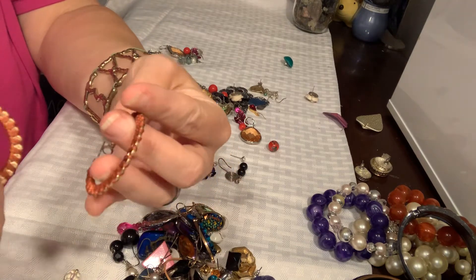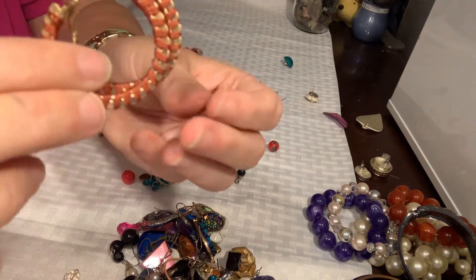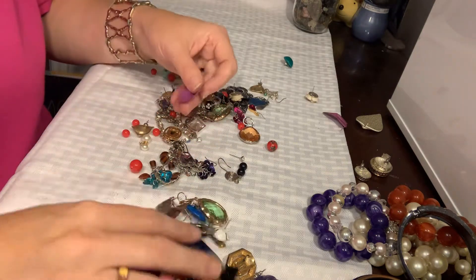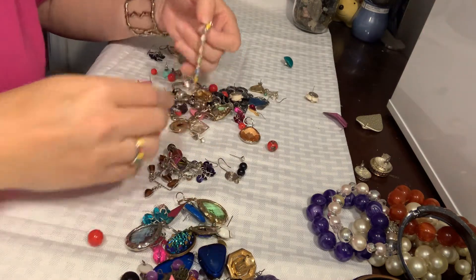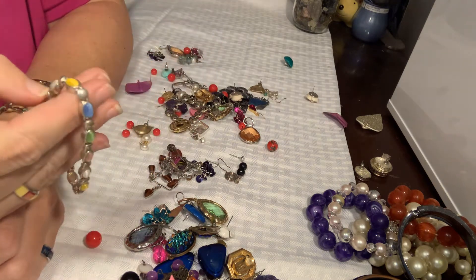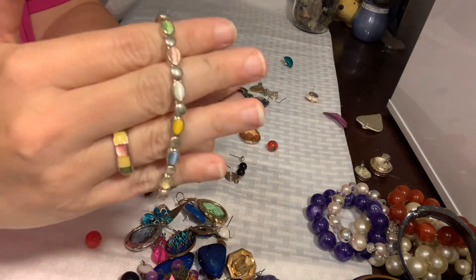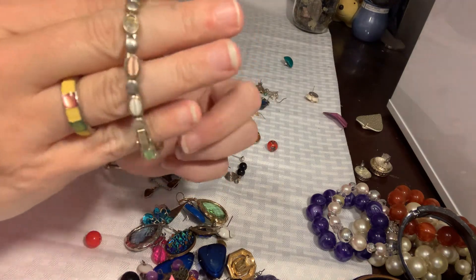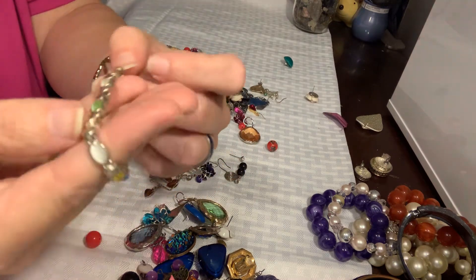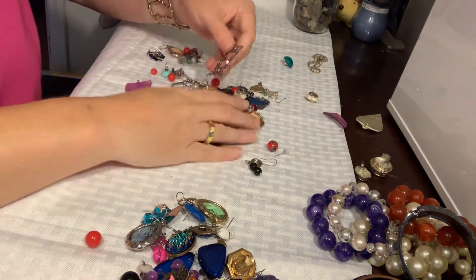So these are hoops — they're gold and wrapped in a brown thread. They're kind of interesting. And this is a very dainty little bracelet, but it's missing a stone. The stones are like fabricated cat's eye. It's missing the same stone — very pretty, but it will probably go in the craft pile.